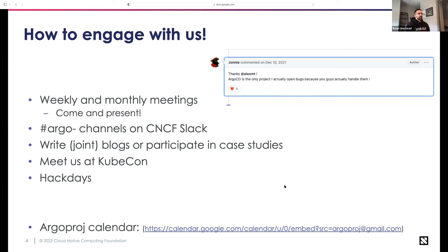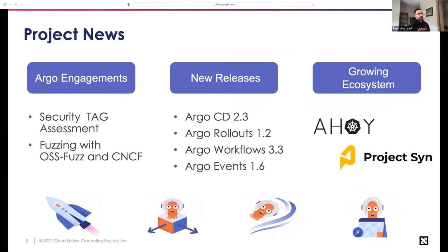Two of the Argo Labs projects getting the most steam are App Sets and Notifications, which we mentioned. There was also a fairly recent one from a presentation at KubeCon in LA from IBM — an Argo CD Vault Plugin — which is really cool. There's also the image updater, which lets you automatically grab and update your images. And there's Argo CD Autopilot, a pretty cool tool focused on Argo CD that lets you use Argo CD to manage itself.